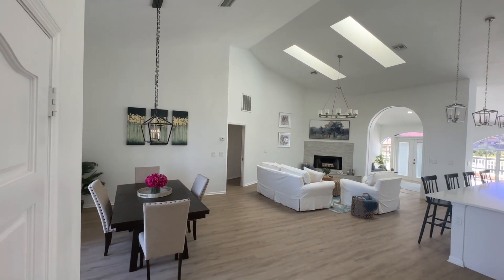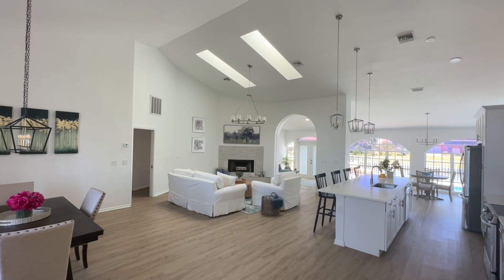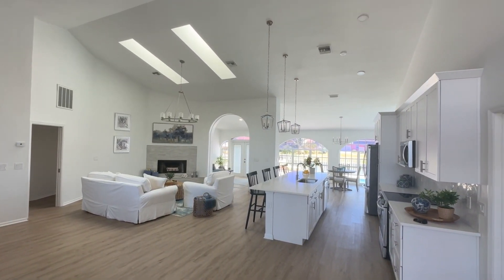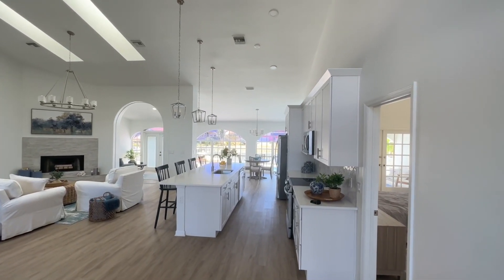Look at the openness. Beautiful plank floor that runs throughout the entire home. Look at the brightness of this house — so many windows. Lots to show.